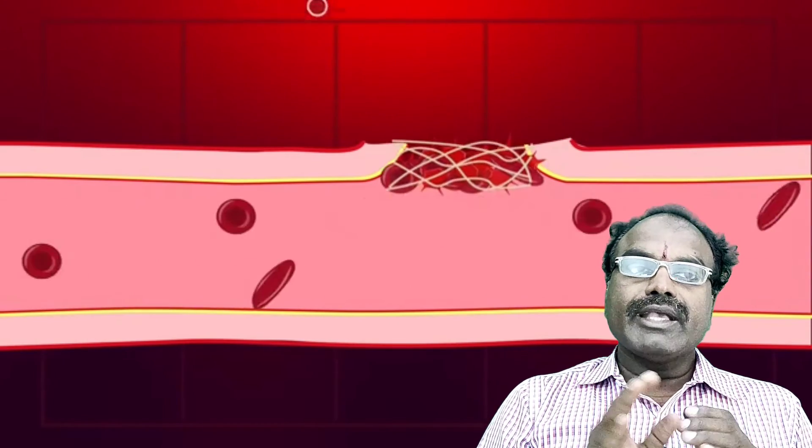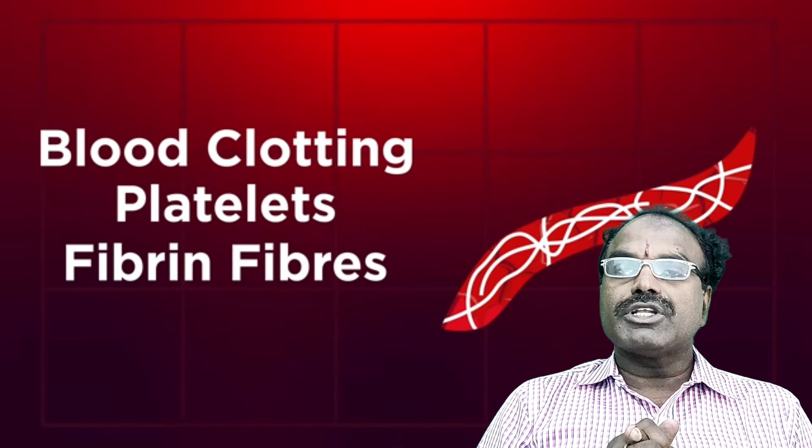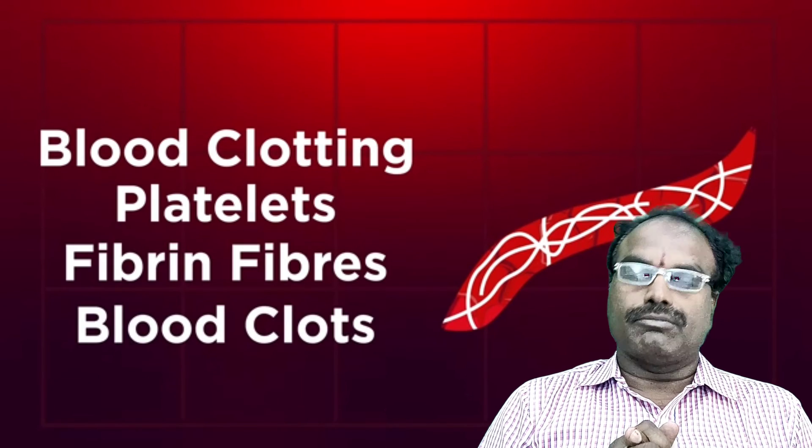Normally, it takes 3 to 6 minutes to form a blood clot. Due to the deficiency of Vitamin K, it takes more time.